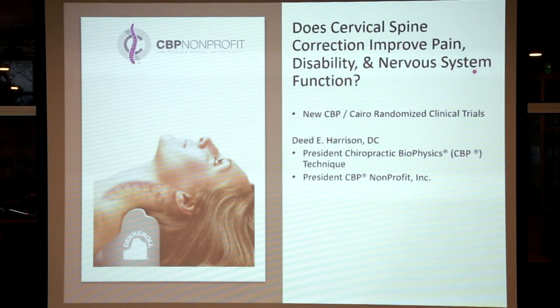We're going to go through some of these trials that have studied the cervical Denneroll, so patients and doctors watching this get an idea of its effectiveness. First and foremost, I need to thank my colleagues, my friends, my research allies overseas at Cairo University in Egypt and from the United Arab Emirates. We've teamed up over the last decade and produced several very important research trials showing the effectiveness of rehabilitating the cervical curvature. Without Professor Ibrahim Mustafa and Professor Aliyah Diab, these studies would not be possible. The key question is: does cervical spine correction improve pain, disability, and nervous system function in patient populations using the Denneroll?